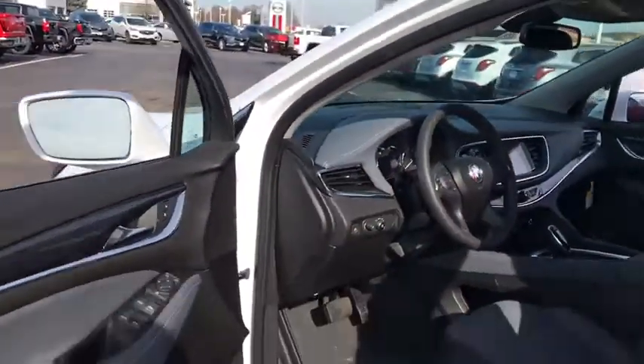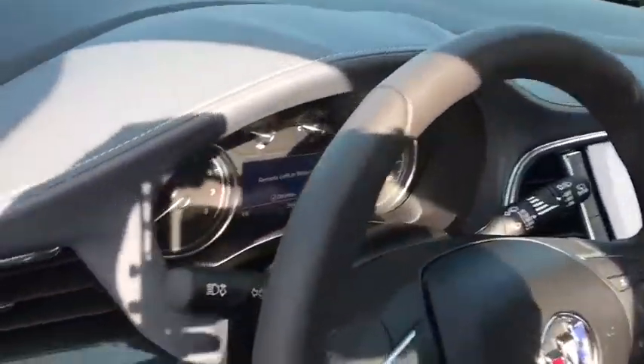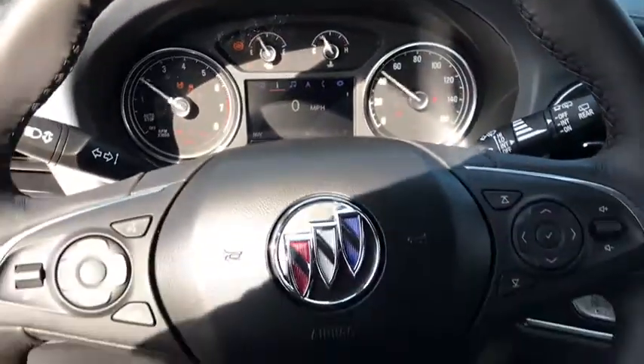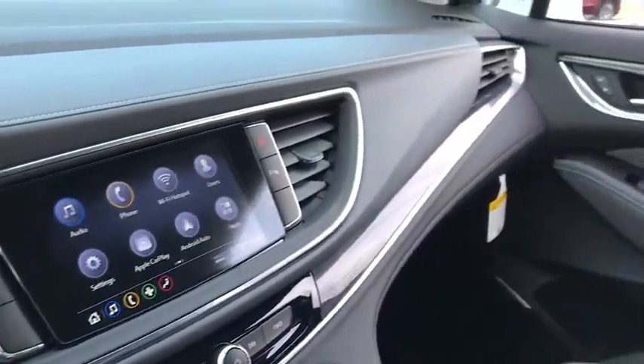Stability control, power liftgate, backup camera, steering wheel audio controls, keyless entry, anti-lock braking system, traction control, remote engine start, power passenger seat, leather wrapped steering wheel, Bluetooth, adjustable steering wheel, power steering, cruise control.